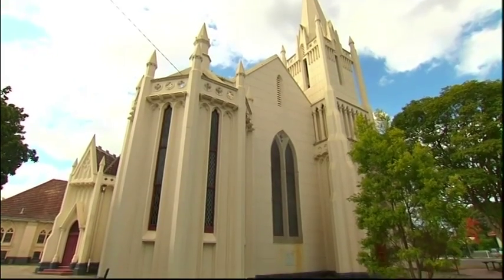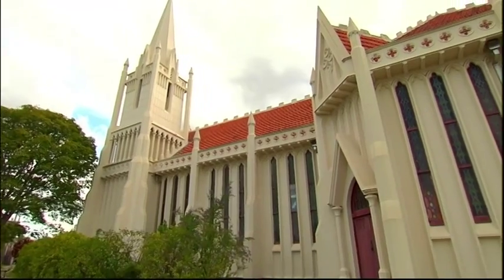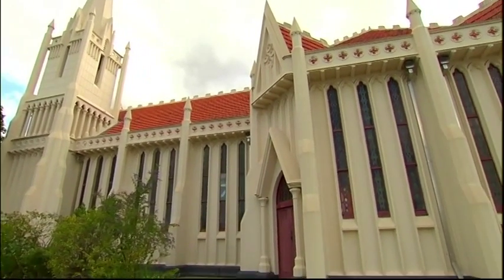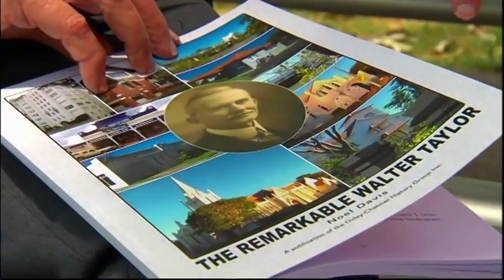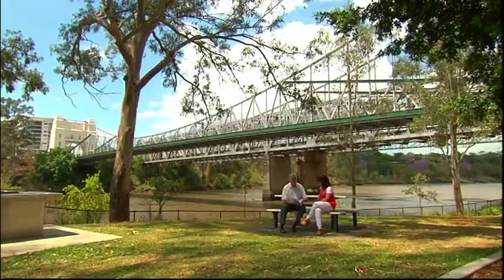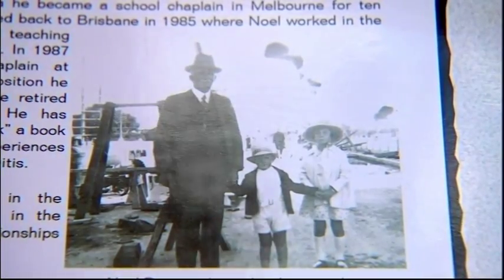Walter Taylor is also well known as the contractor who built Graceville's Methodist Church. Walter Taylor's grandson, Noel Davis, is himself a church minister and author of the book The Remarkable Walter Taylor. Noel was only four when the bridge opened but has many fond memories about his grandfather. He was very associated with Graceville Church, plus we had dinner at my grandparents' place every Sunday evening. Plus I worked with him in the holidays, and he hoped I would be a builder — but sorry.